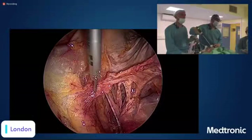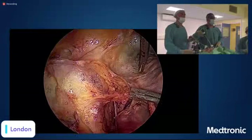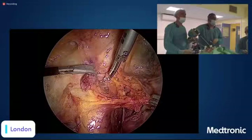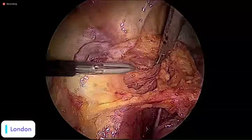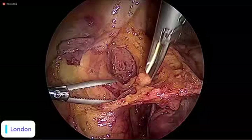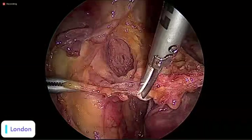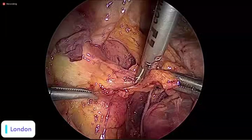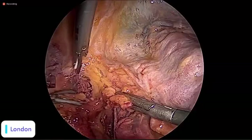Going lateral to the obliterated umbilical artery, we open the lateral paravesical space and will be seeing important structures. I left this ovary here because after mobilizing it like this I need to suspend it — I'll show this at the end if we have time. Our direction is now towards the lateral side wall.